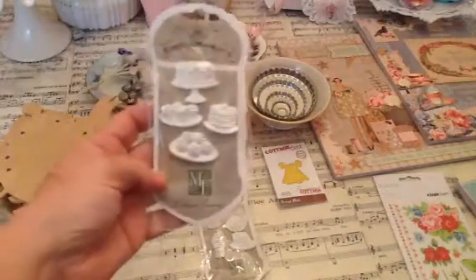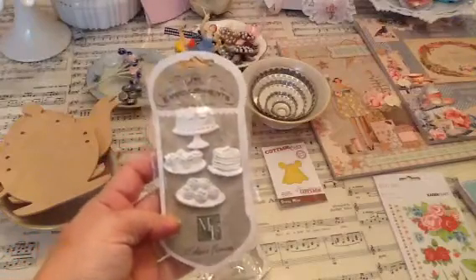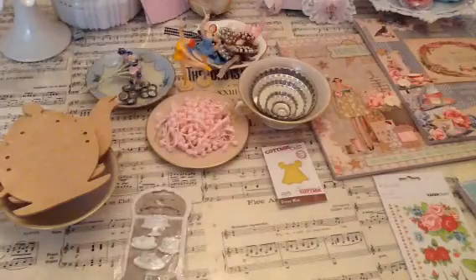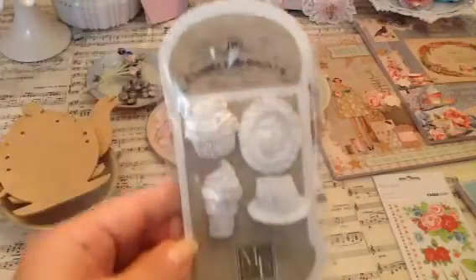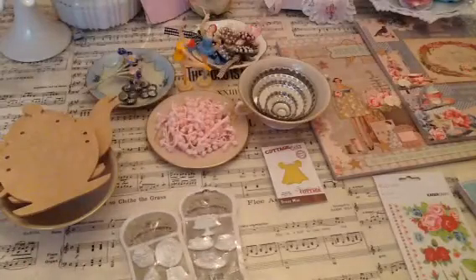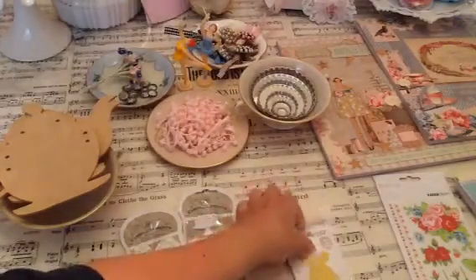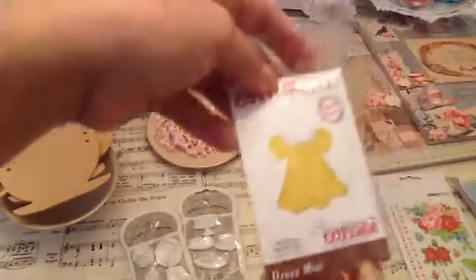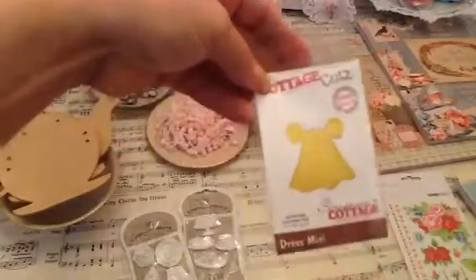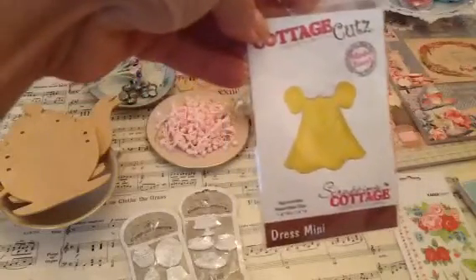I got these Melissa Francis resin pieces and she carries the paper that goes with them — I'm planning to work on a project with that. I also got this adorable, super cute die. I have an idea of what I'm going to make with it.